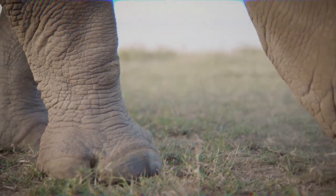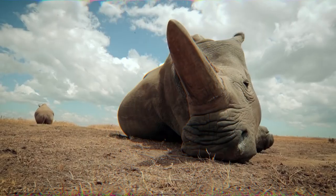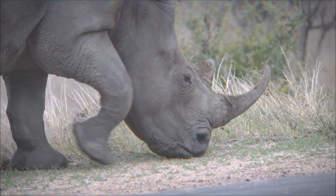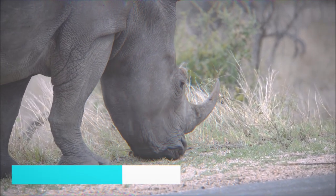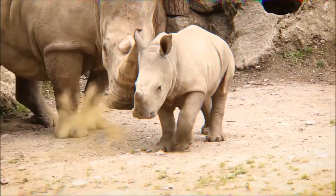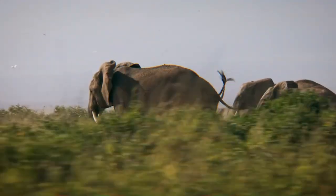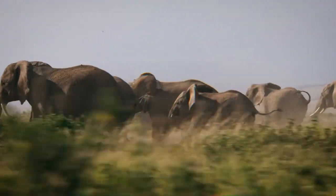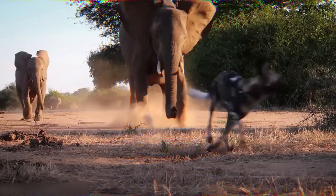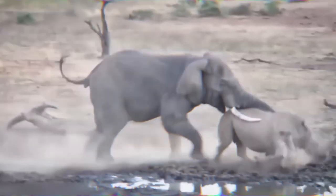White rhinos are also herbivores with a similar diet to African elephants, primarily feeding on grasses but also leaves, branches, and fruits. They have wide, square-shaped lips to pluck grass from the ground and can consume up to 100 pounds of food per day, surviving for several days without water. Neither African elephants nor white rhinos are predatory animals, but both defend themselves aggressively when threatened — elephants by charging and trampling, while white rhinos use their large horns to defend against predators and other rhinos.